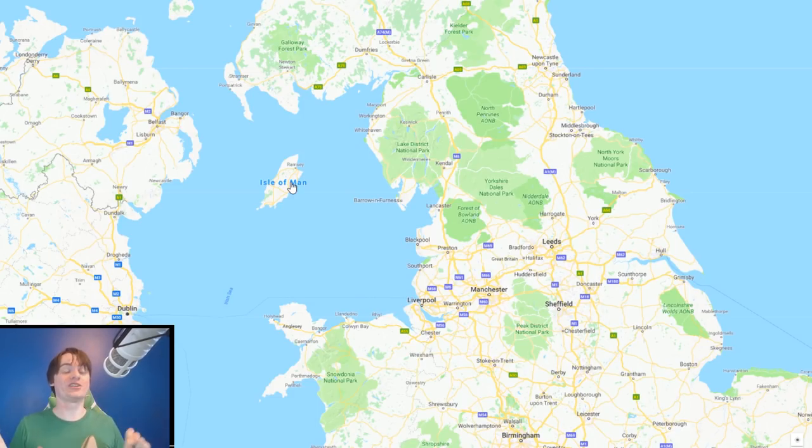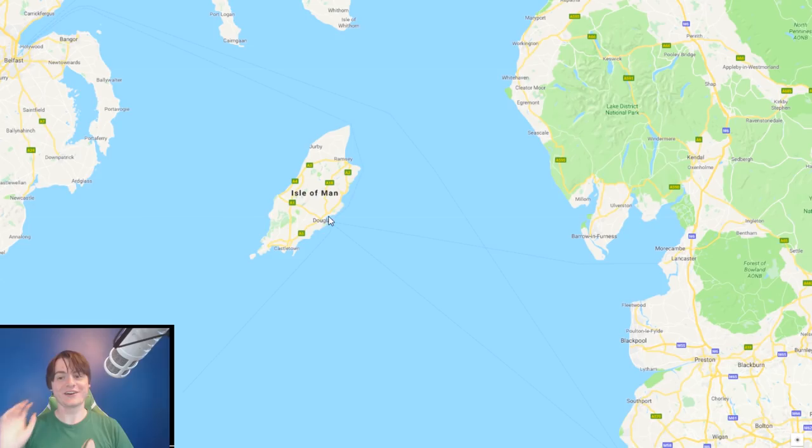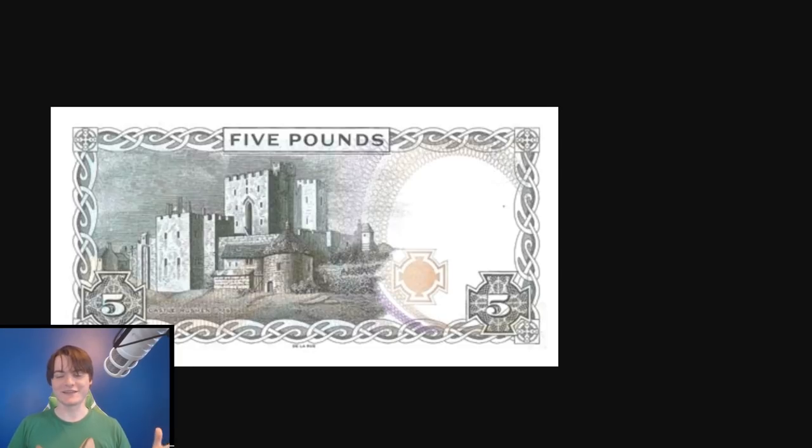The Isle of Man is a self-governing territory for which the British government is responsible. The UK controls the Crown which then controls the Isle of Man, but in practice it's self-governing. Now, what's the deal with the currency? If they're allowed to have their own currency, why do they sort of not? Well, they actually do have their own currency — it's called the Manx Pound. There are about 80,000 Manx people on the island, and the currency they use is called the Manx Pound and it looks different to the rest of the UK's pound.